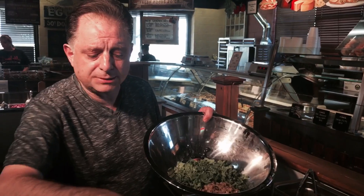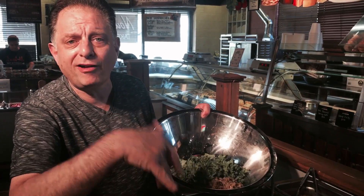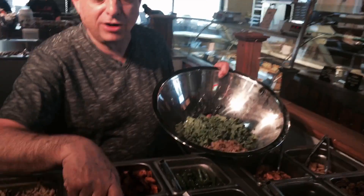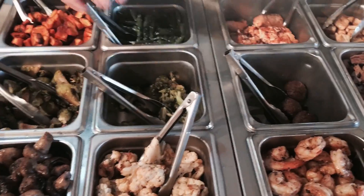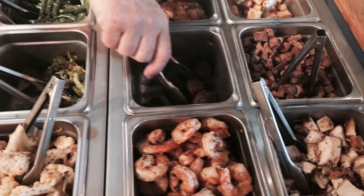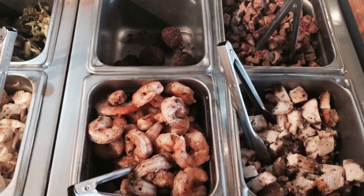One of the most important parts of this salad bar is the fact that the vegetables are roasted. So roasted vegetables — you have Brussels sprouts, mushrooms, cauliflower, broccoli, French beans, and butternut squash. I'm going to take some Brussels sprouts in my salad and I'm going to take some broccoli.